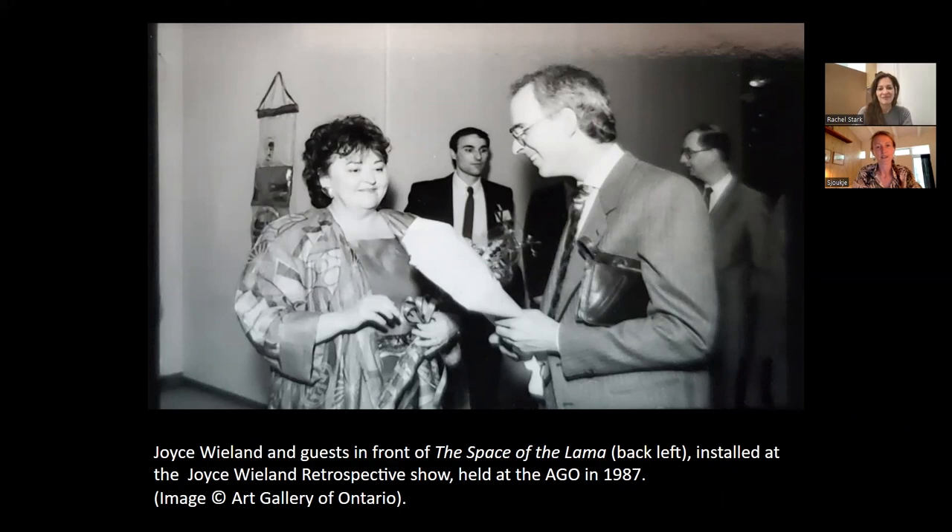We've just started this project this summer, so we're just at the beginning of it. It'll be really exciting to see how it branches out as we find more and more information about this piece and similar pieces by Joyce Wieland, and then similar plastic pieces as well. There's a lot of plastic out there.